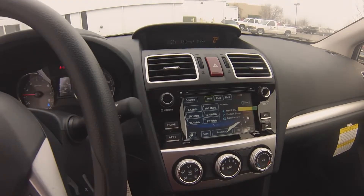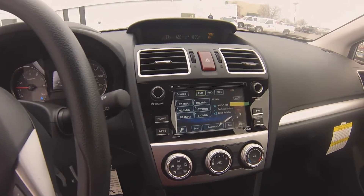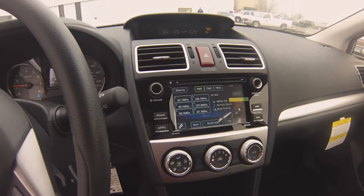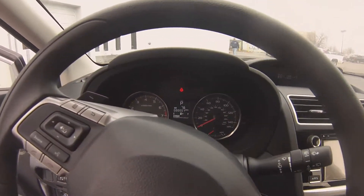Subaru Starlink provides access to Pandora, iHeart Radio, connects via Bluetooth, or a USB port. You can control these features with voice commands, steering wheel controls, or the HD touchscreen.